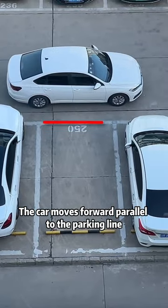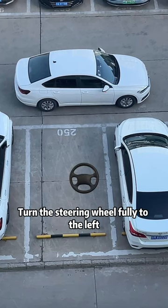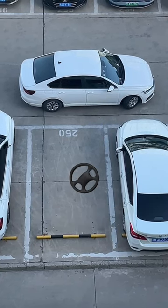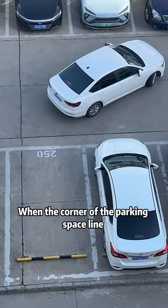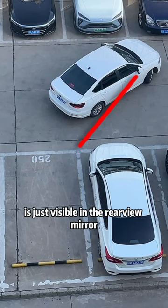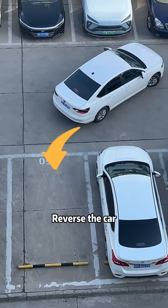The car moves forward parallel to the parking line. When the rearview mirror of the car is aligned with the corner of the parking space, turn the steering wheel fully to the left. Drive forward. Look into the left rearview mirror. When the corner of the parking space line is just visible in the rearview mirror, turn the steering wheel fully to the right. Reverse the car.